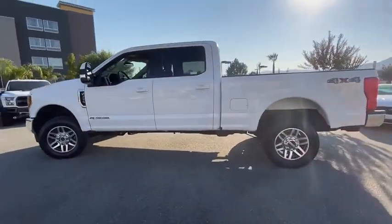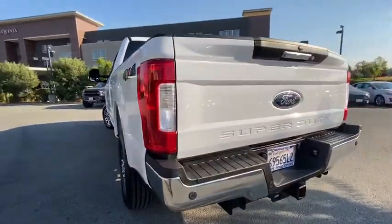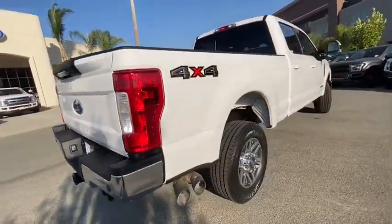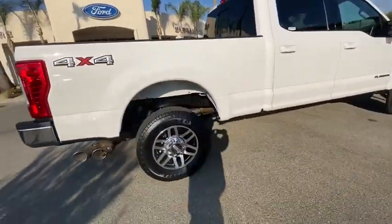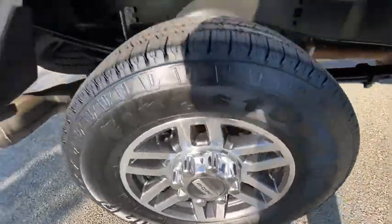This vehicle has less than 35,000 miles. Here are some of this vehicle's great options: navigation system, power passenger seat, traction control, leather-wrapped steering wheel, dual airbags, power steering, four-wheel disc brakes, fog light, compass.